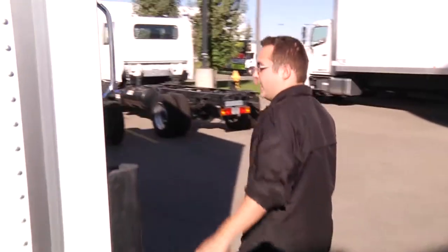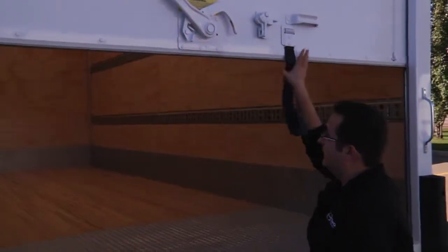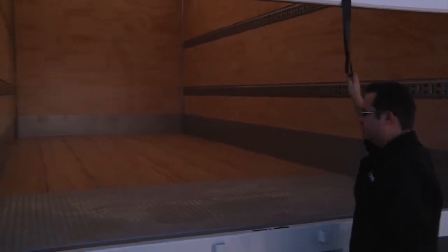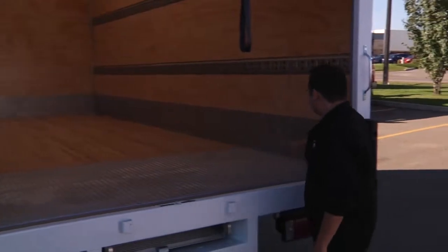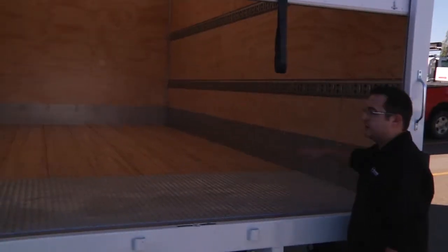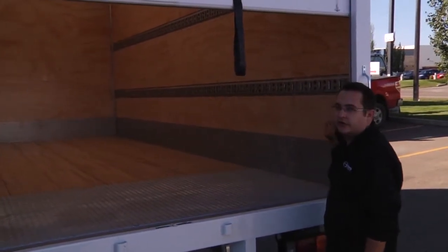I'll come to the back here just to show you a little bit of the inside. It has a roller for your door on this unit. As you can see inside, it's nicely finished with a galvanized threshold plate. You've got galvanized wear bands on the side just for any of your pallet jack purposes, so you're not damaging your side walls.